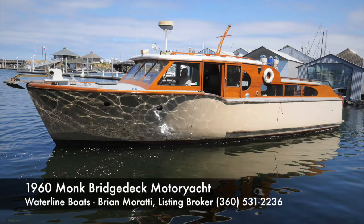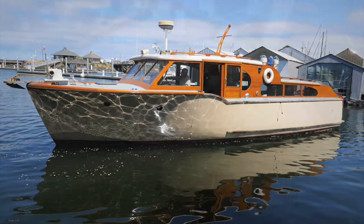This is our 1960 Monk Bridge Deck Motor Yacht. This will be an exterior tour and a boathouse tour.